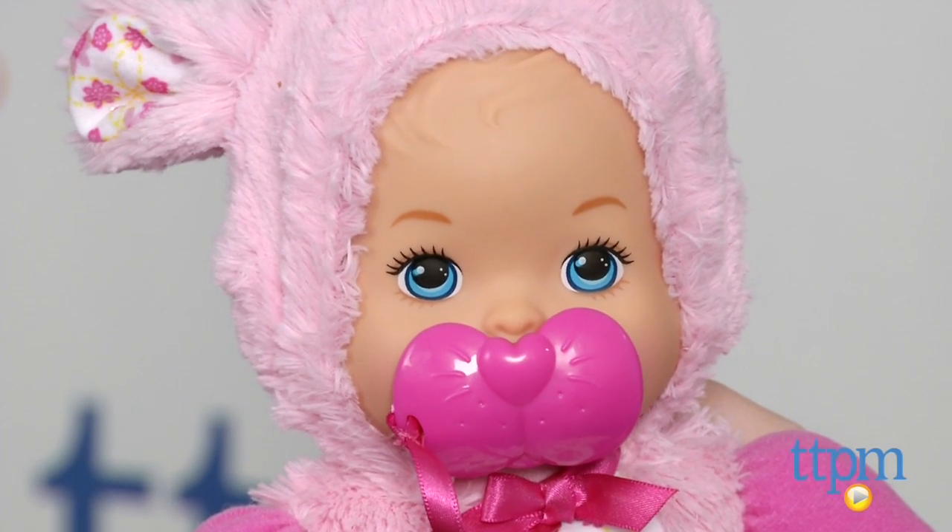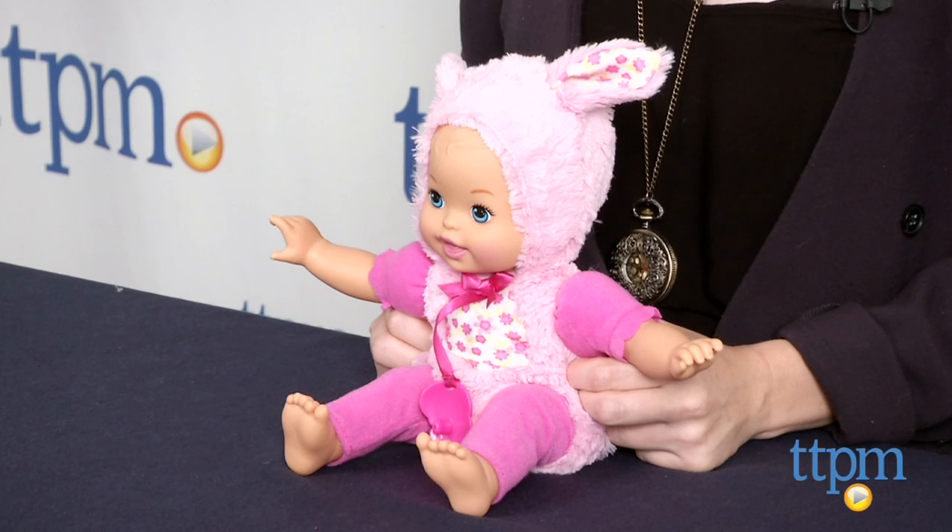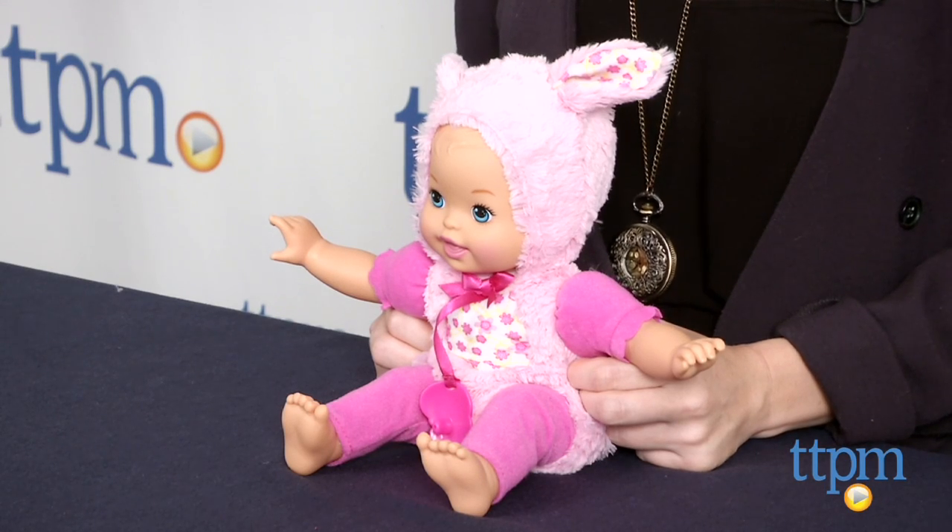Additional dolls in this line are sold separately, including Unbearably Cute. The Little Mommy Dress Up Cuties Fluffy Bunny doll is for ages 2 and up from Fisher-Price.